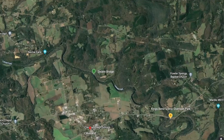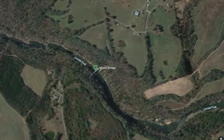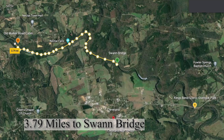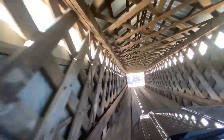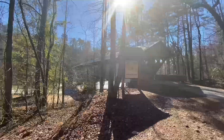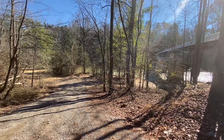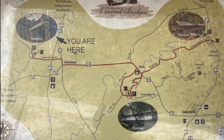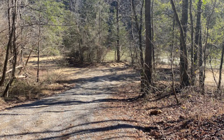Swan Bridge is about three miles from the property. You can drop in there and float down to the property — it's about 3.7 miles. Swan Bridge is an old covered bridge; there are several in Blount County. You could drop kayakers off here, let them float down to the property, stay the night, and do it again.